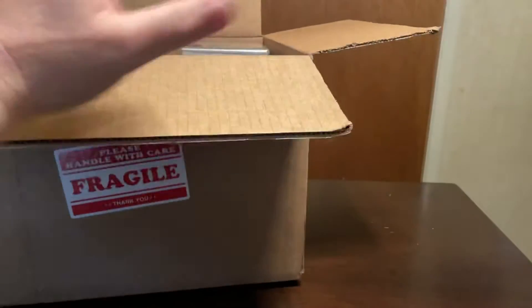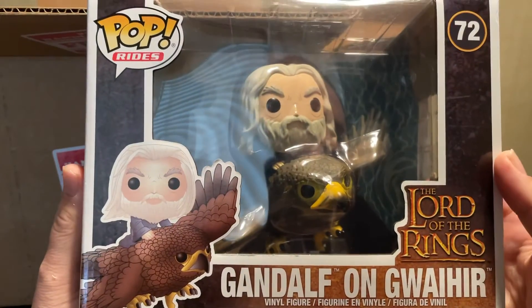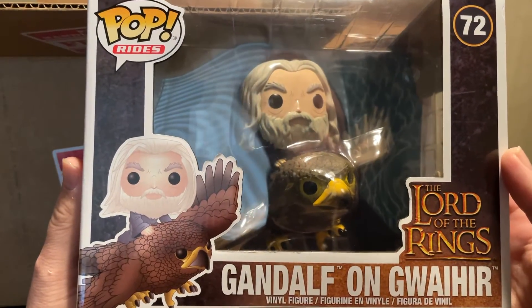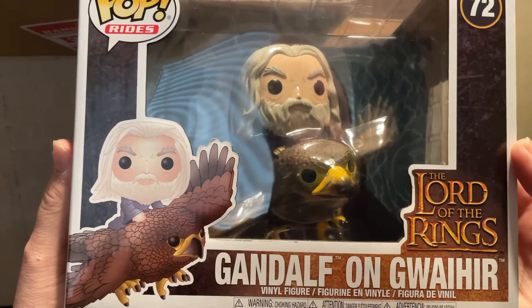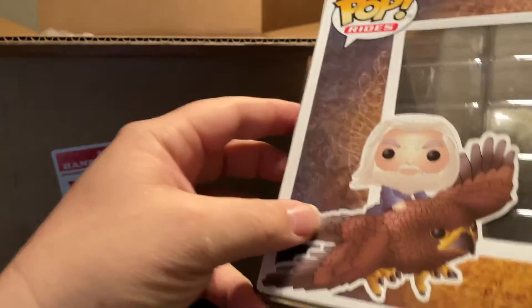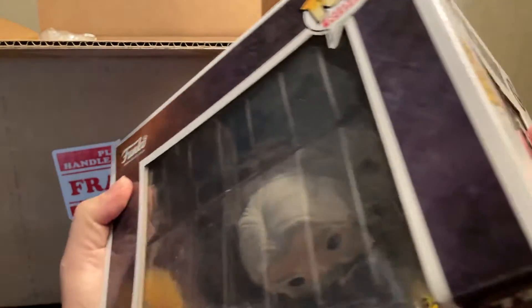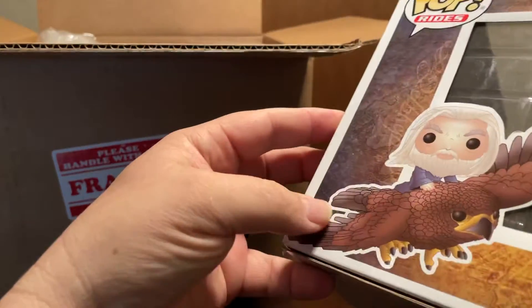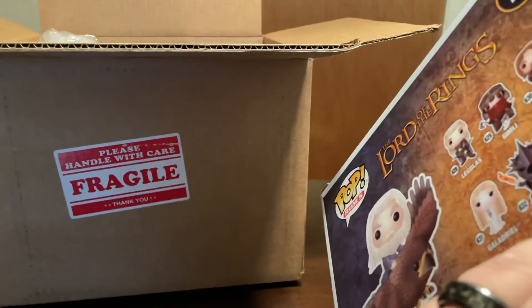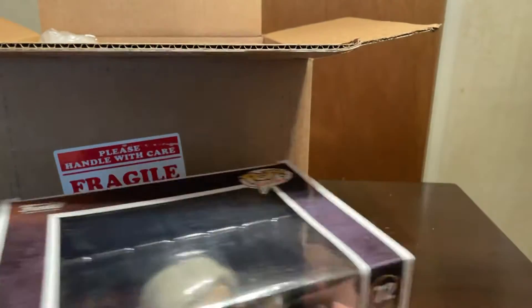The first pop we got is a Pops Ride — Gandalf on Gwaihir, one of the eagles. The box is not in the best condition; it's got some chips and bends and stuff, but still a nice pop.